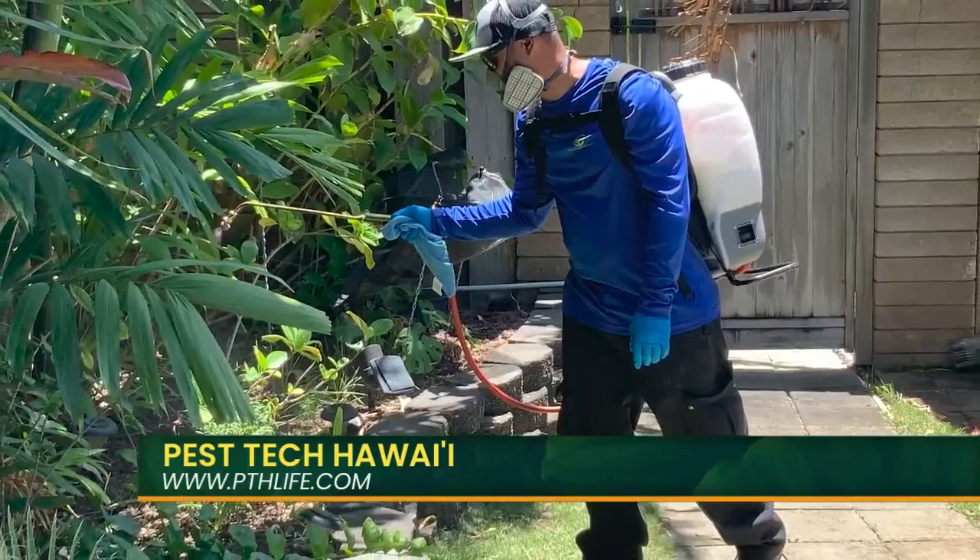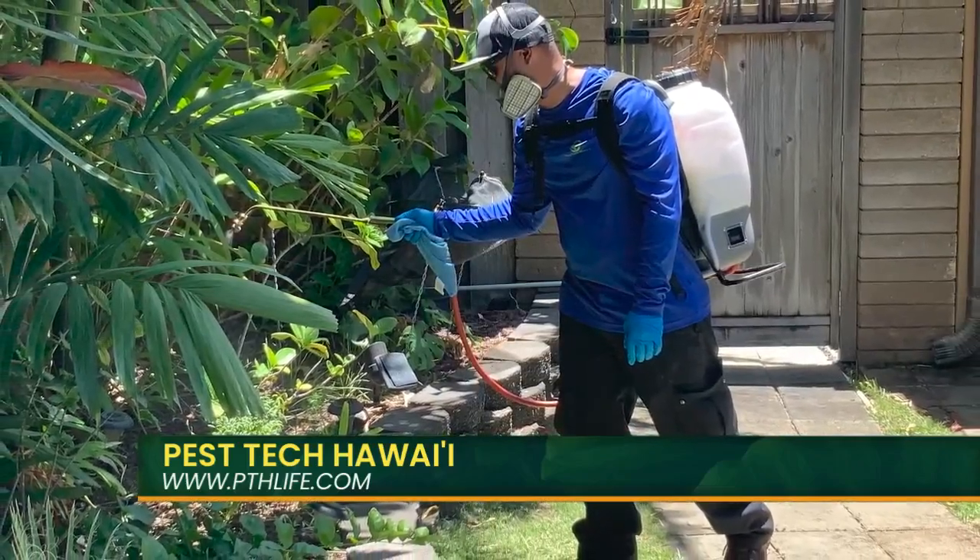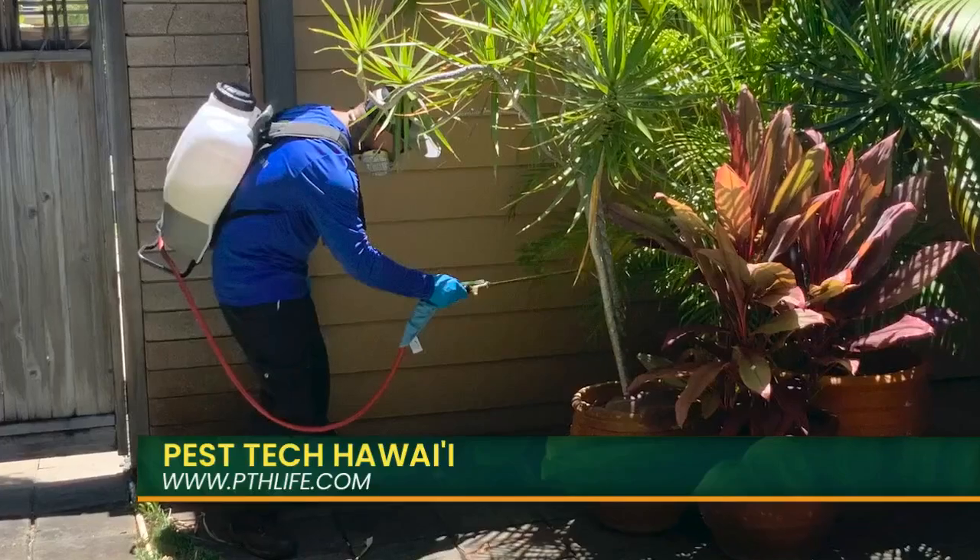Inside you had Paul, Ringo, and Yoko the centipede. That's Paul, this is Ringo, and this is Yoko. She's thick — that is a healthy one.